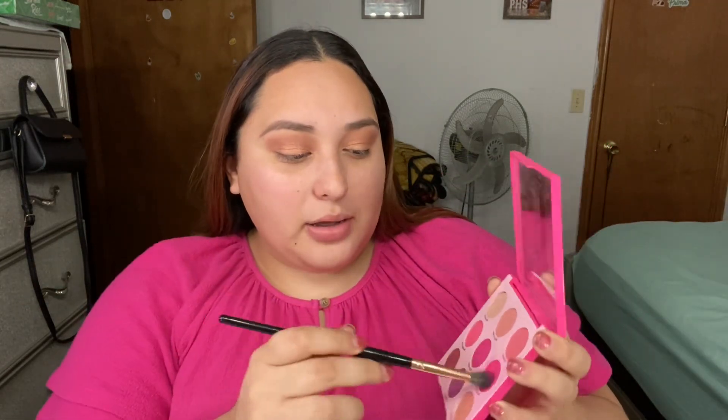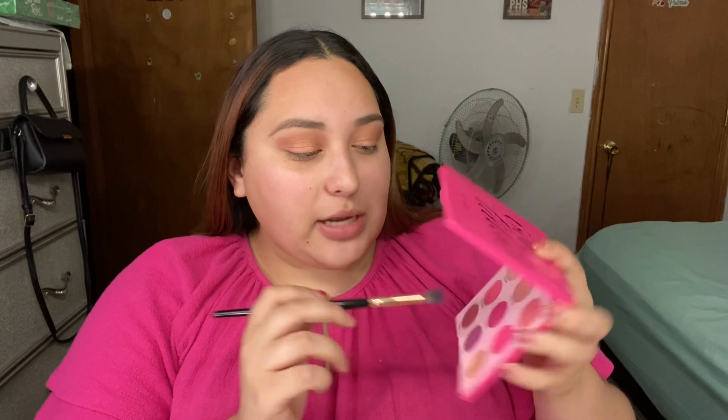I'm going to clean the fallout. I decided to add another color, so I'm going to be using the Color Pop palette and I'm going to go with Sandbar.